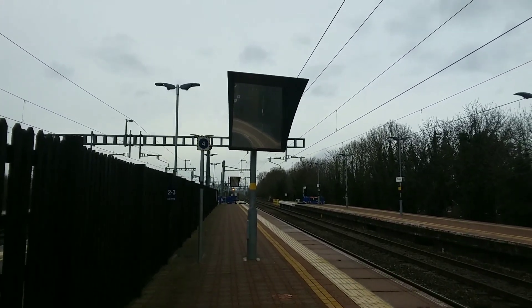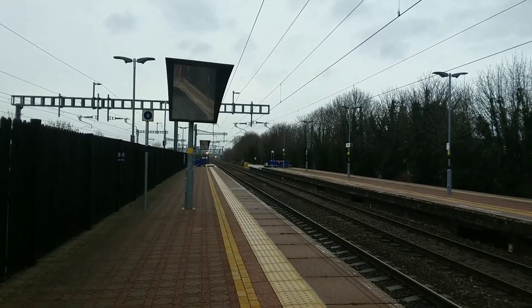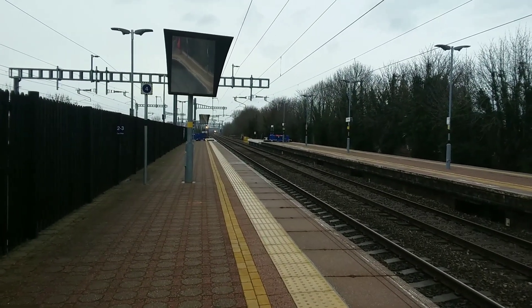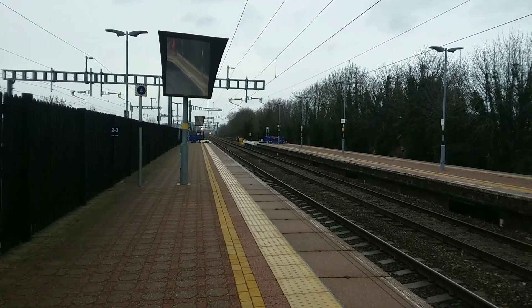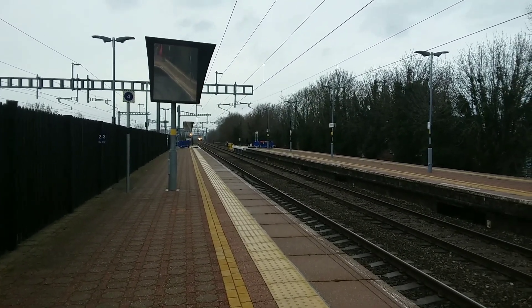That's a Cross-Country service from Newcastle to Newcastle — calling next at Oxford. Passing through now is a Cross-Country service from Newcastle to Reading. Reading is the next and final stop.